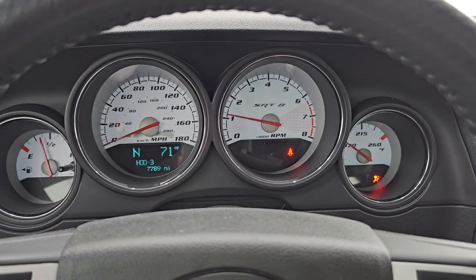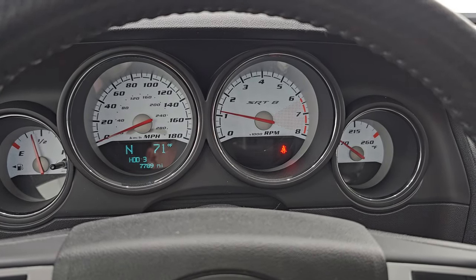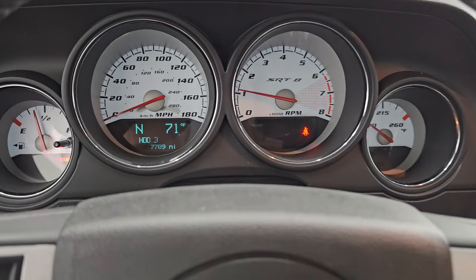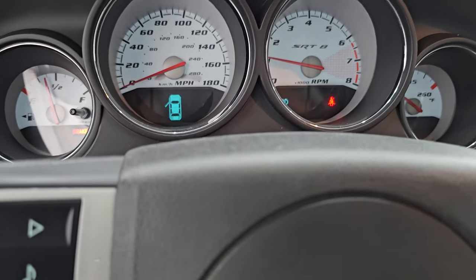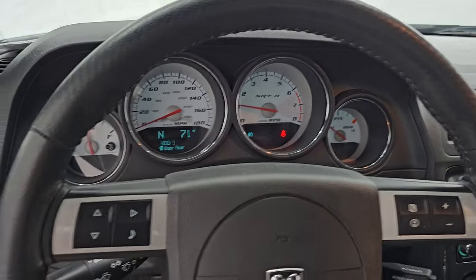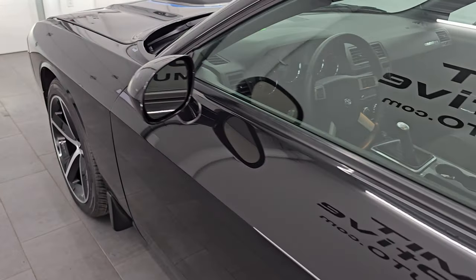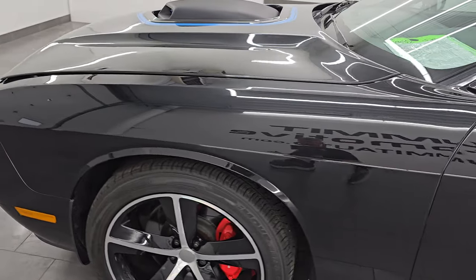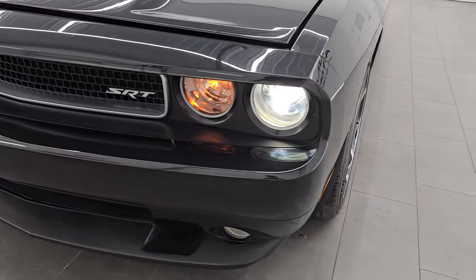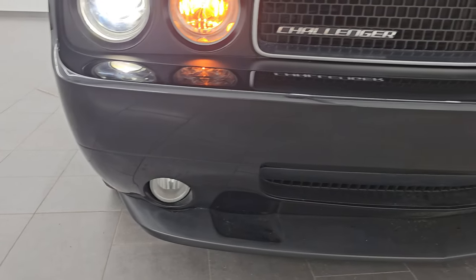It starts right up. No check engine lights or anything like that — other than the parking brake being on, which you can see there are no check engine lights. I'll put the parking brake back on, turn the lights on, and check out how bright they are. I'd personally like to thank you for checking out the video. Hopefully from this HD video you were able to verify the quality, condition, options, and cleanliness of this car inside and out. Got the HID headlamps on right there — I must have forgot to put the fog lights on.